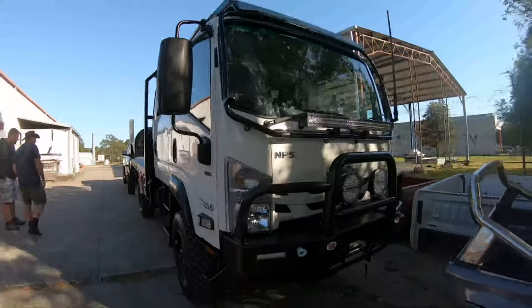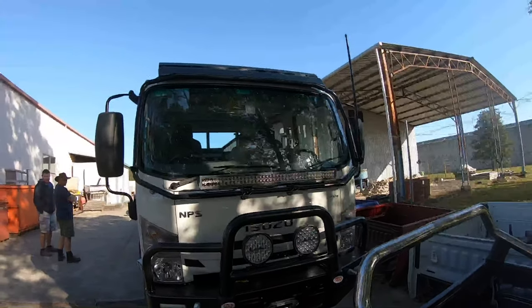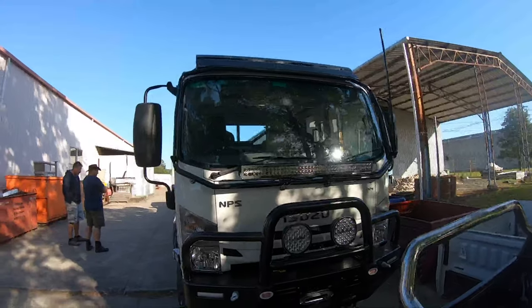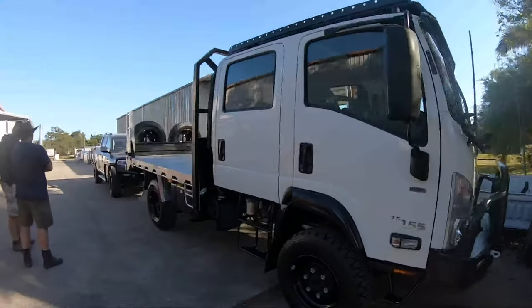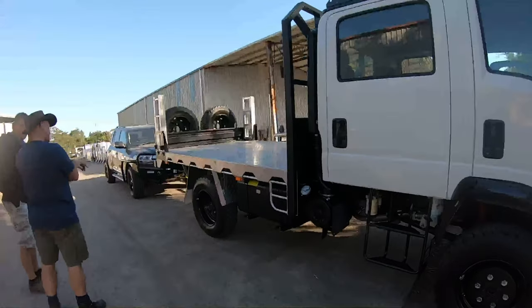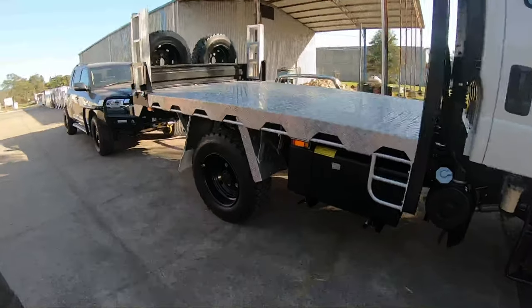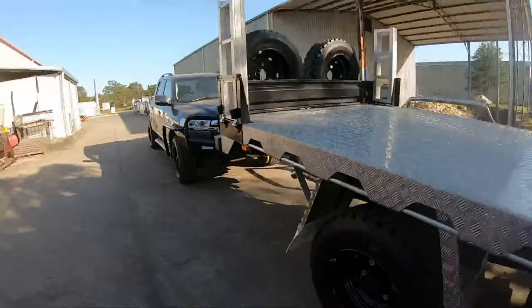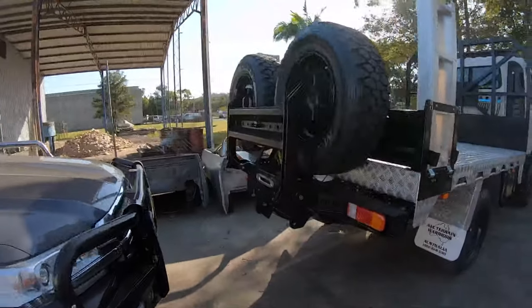We've purchased a new Isuzu MPS truck from Paterson Cheney Dandenong and have had All-Terrain Warriors build our tray, bull bar, roof rack and wheel carriers. Buffalo Equip have created our amazing canopy and fitted our bungee top tent. Totally 12 Volt completed the job by fitting out an amazing lighting system and all the other mod cons needed while living mobile off-grid.